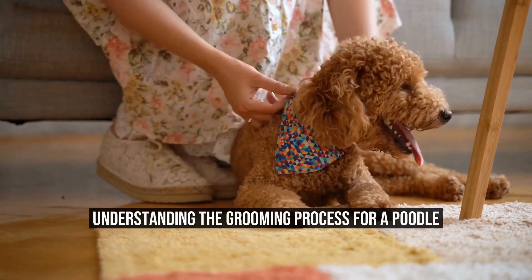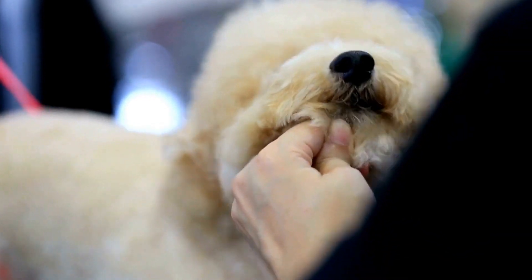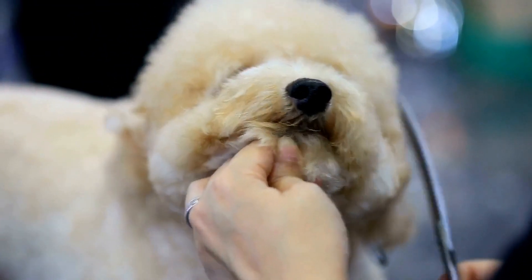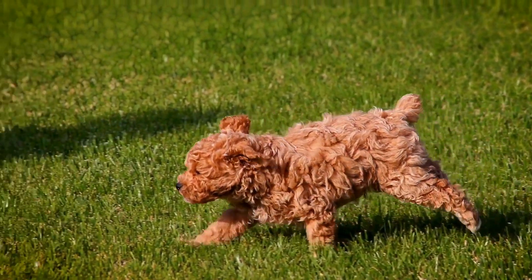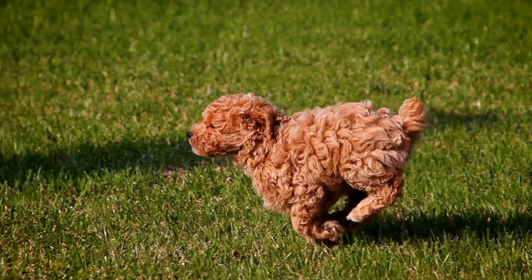Understanding the grooming process for a poodle. Poodles are known for their stylish and elegant appearance, and their unique coats require regular grooming to keep them looking their best. The grooming process for a poodle is an essential part of their care routine and helps maintain their overall health and well-being.